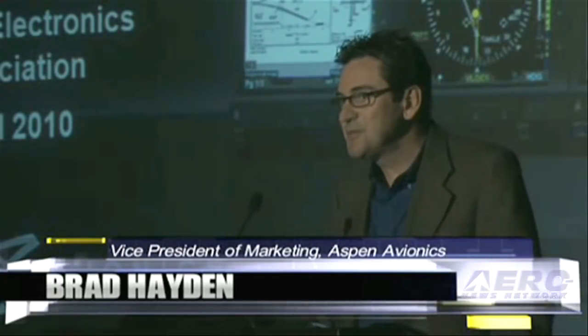Morning, my name is Brad Hayden. I'm the Vice President of Marketing for Aspen Avionics. We've got a lot of new, exciting products that we're going to be rolling out at the show here, and I'm going to blast through this information pretty quickly. Please don't hesitate to come by our booth, booth number 317, to get more information about the products I'm going to talk to you about this morning.